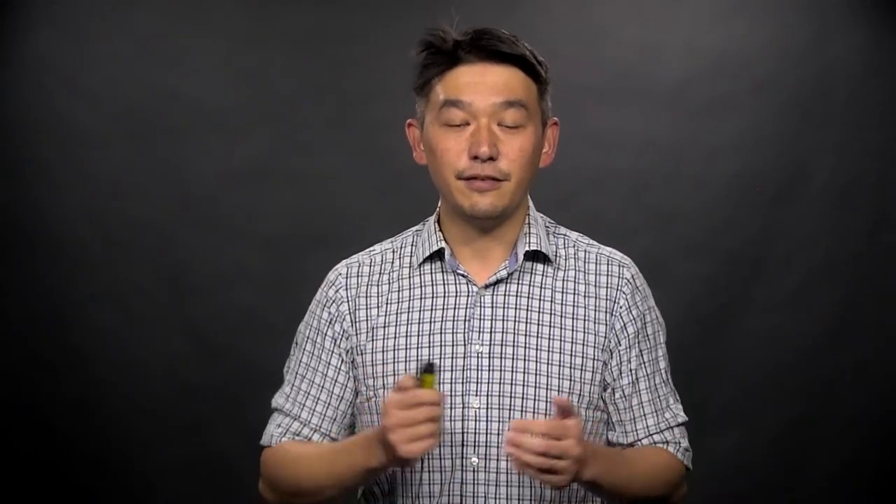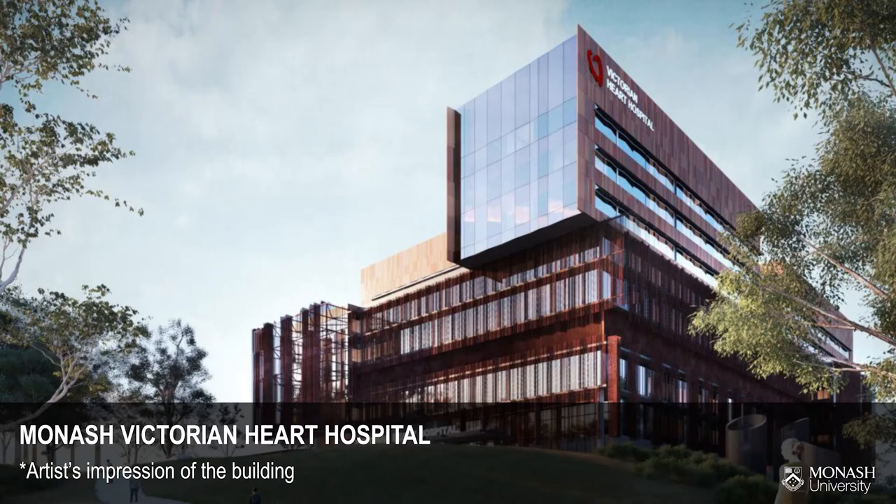CSIRO takes a lot of our students on and loves to do research with them. We also have the new Victorian Heart Hospital, which is being built on the campus of Monash University. This is going to be one of the biggest heart hospitals in the Southern Hemisphere, if not the world. It opens up opportunities for internships, final year projects, and one-year projects with clinicians and engineers at the Heart Hospital — really making a difference by designing artificial hearts, new cell cultures, new ECG machines, wireless monitoring, and more.